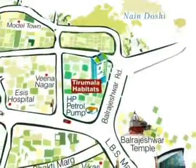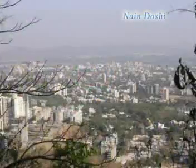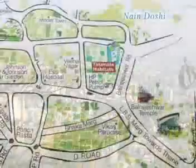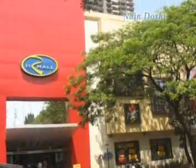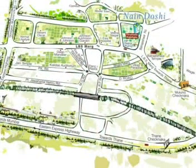Tirumala Habitats is located in the pristine suburb of Molun, just off the LBS mark and very close to our mall, and just a few minutes away from the Molun Railway Station — a green location with all modern conveniences at close distance.